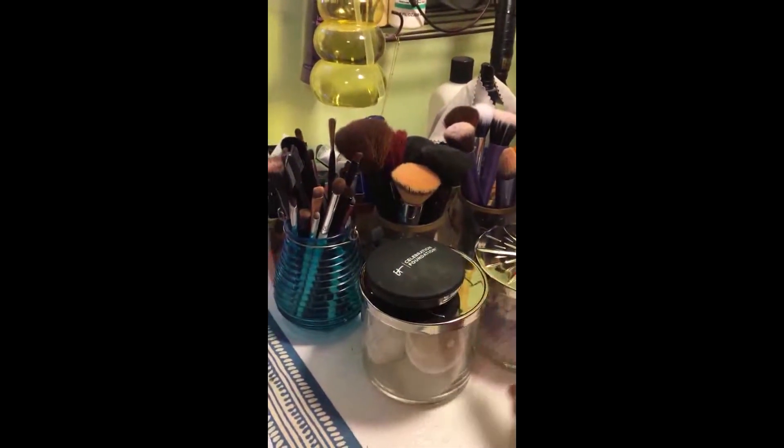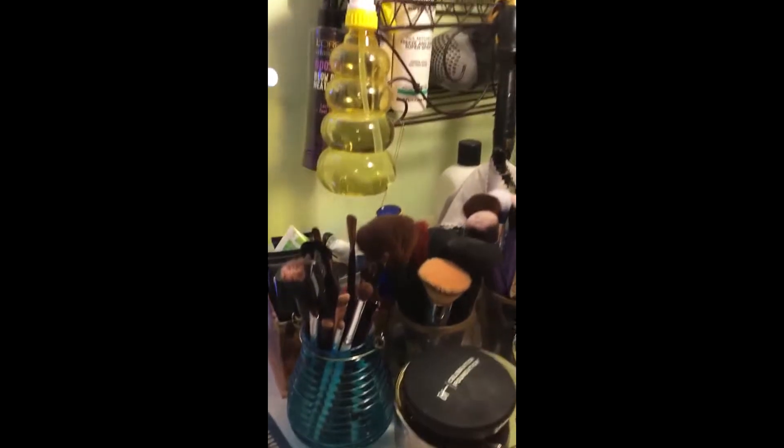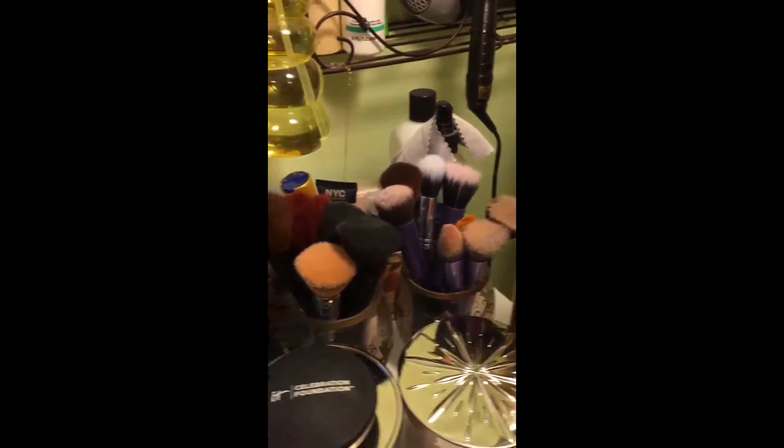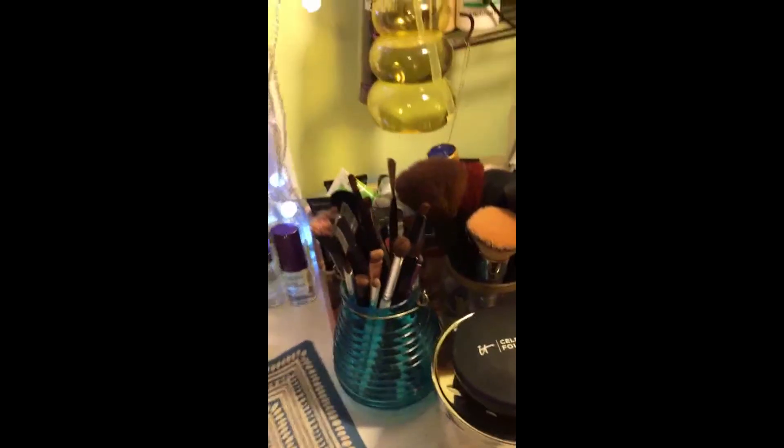Right here I have my cotton swabs, my cotton rounds, my favorite foundation stays up here. My brushes stay right here. In the back right here I have all my foundation stuff.